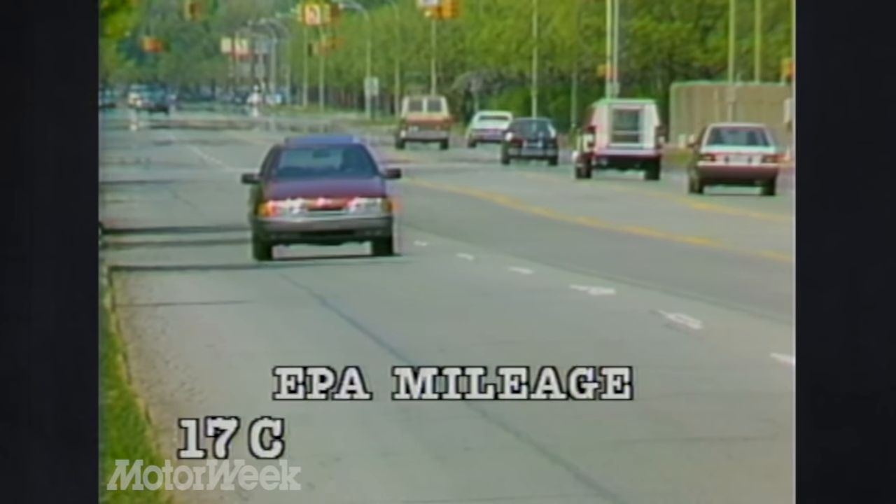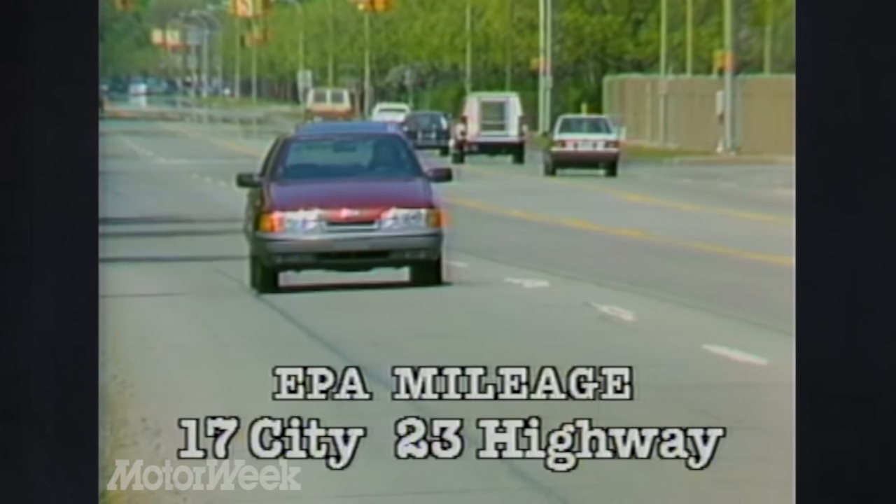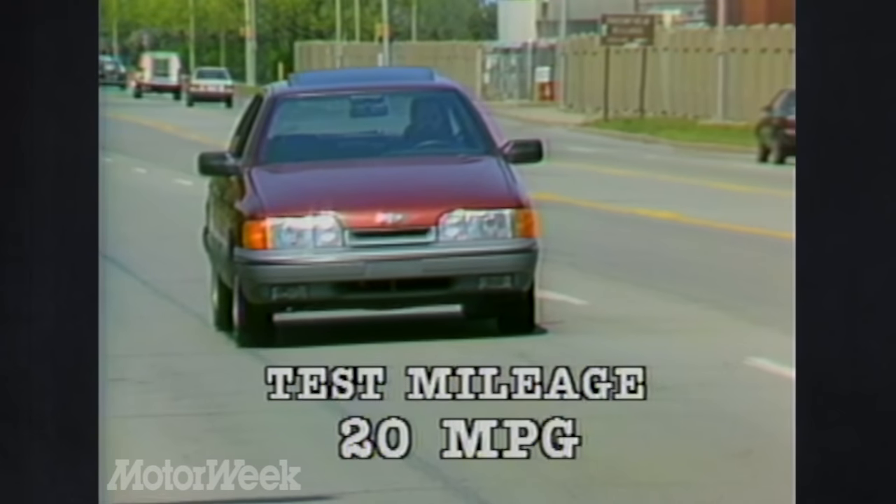The EPA rates the Mercor Scorpio at 17 city and 23 highway. We managed a figure of 20 mpg in normal driving.